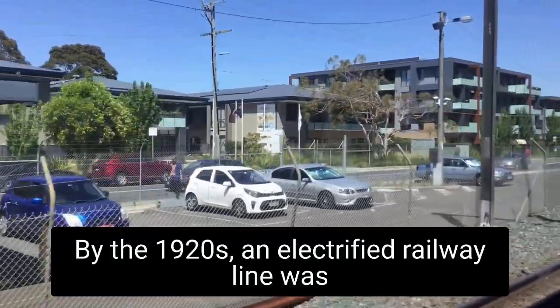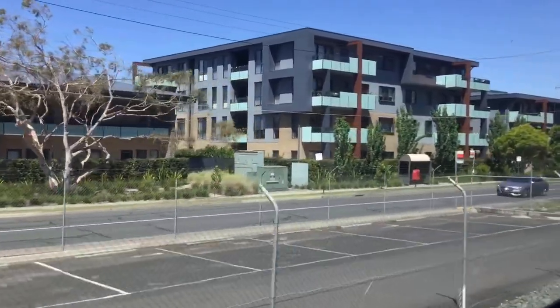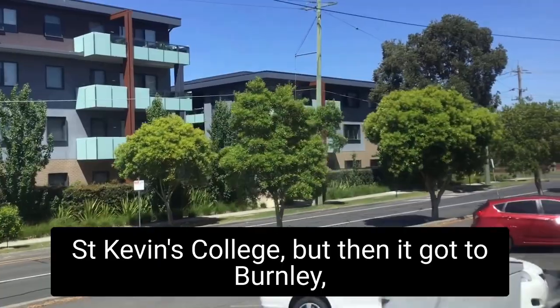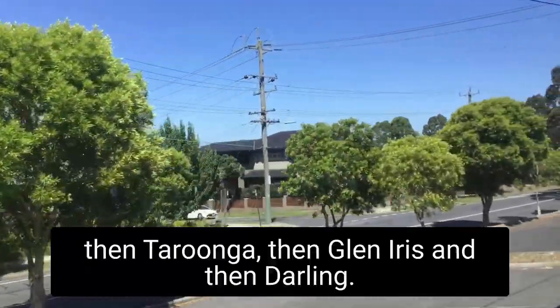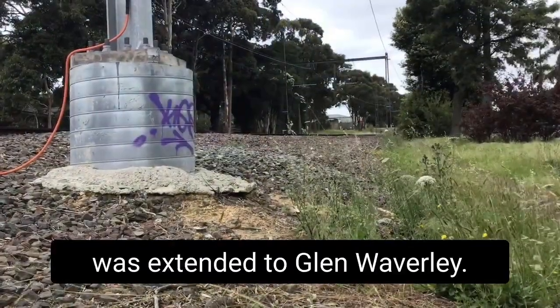By the 1920s an electrified railway line was built along the path of today's line. It had already arrived in Hawthorn for St Kevin's College, but then it got to Burnley, then Tooronga, then Glen Iris, and then Darling. Finally in 1930 this line was extended to Glen Waverley.